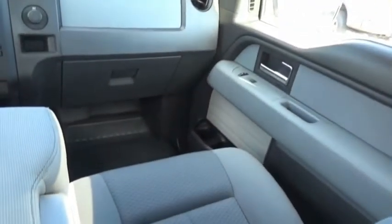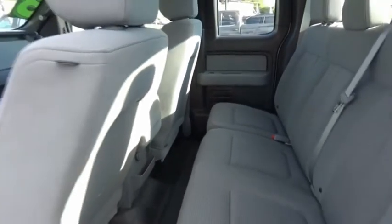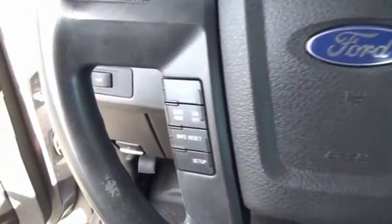A Ford F-150 knows how to handle any situation. It's built to follow orders, no whining. Take this vehicle for a spin and see why so many shoppers are now proud owners.